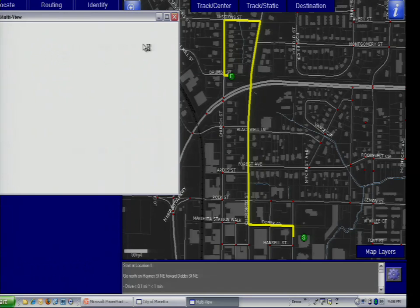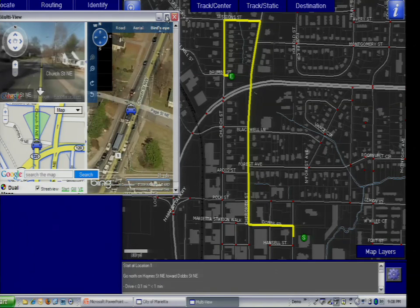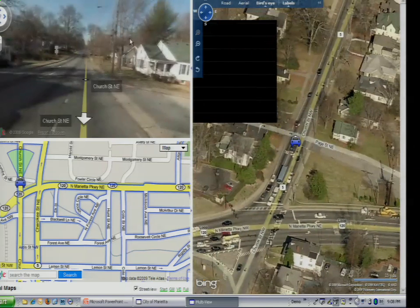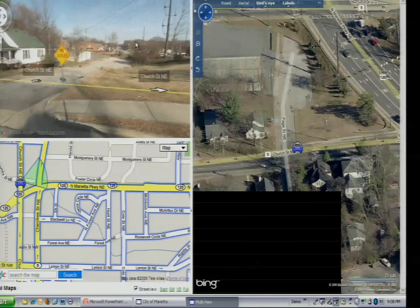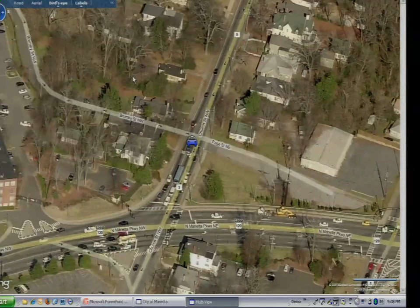MultiView — this is basically a way to pull in those other services into a mashup. In this case, we have a bird's eye view. I can pan the map, and as you can see, it actually pans either one. And I can move to this view.